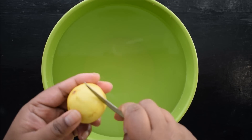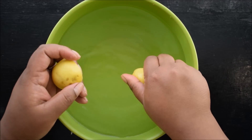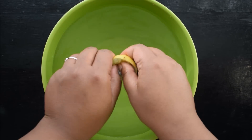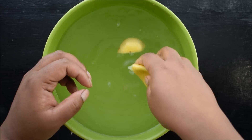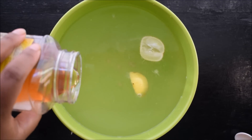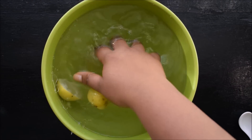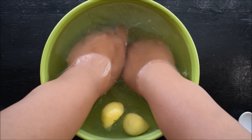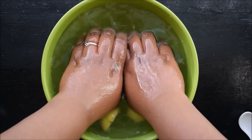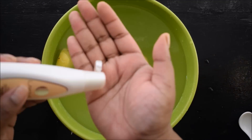If your hands are dry, you can also soften them with vitamin E oil. Take a bowl of warm water with a little salt and add vitamin E oil. Soak both hands together for about 10 minutes, then apply a nice hand cream. This will help soften and nourish your dry hands.